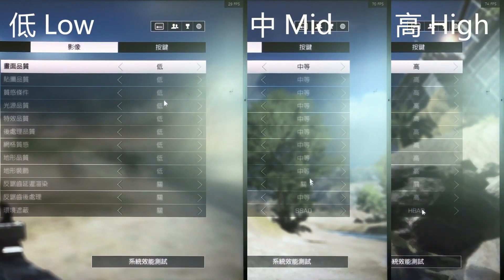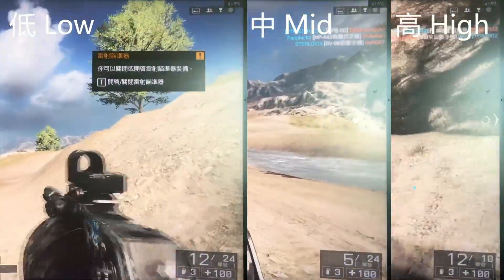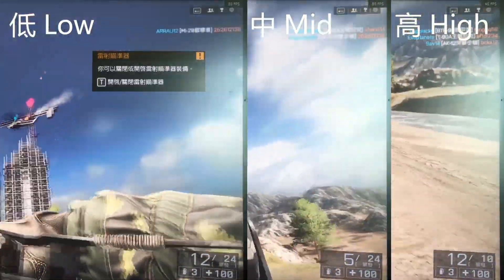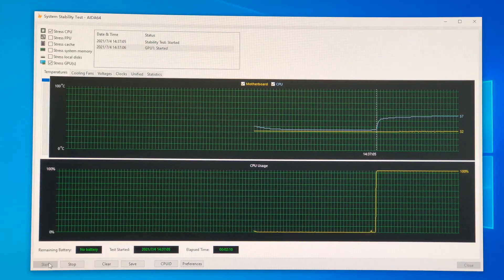In Battlefield 4 testing, similarly the graphics quality is set to low, mid, and high. With this over 7-year-old first-person shooter, even this entry-level APU can handle it well at high quality in 1080p resolution. APU gaming performance is highly oriented by RAM frequency — that's why I marked 3200 speed here. If it truly runs at 4000 or higher, like 4200, the FPS will boost significantly higher without a shadow of doubt.